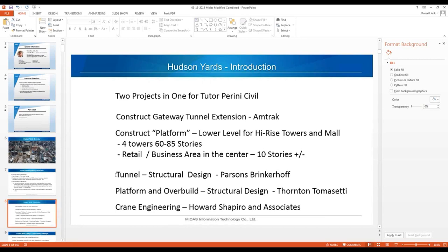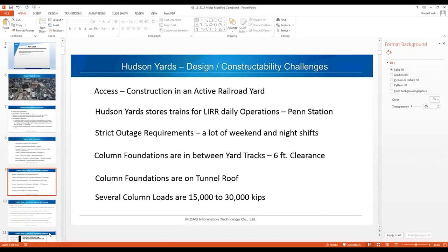The tunnel structural design was designed by Parsons Brinkerhoff. The platform and overbuild structural design was done by Thornton Tomasetti. The crane engineering was by Howard Shapiro and Associates — I want to give them a special shout-out because there are some really unique crane things going on there.